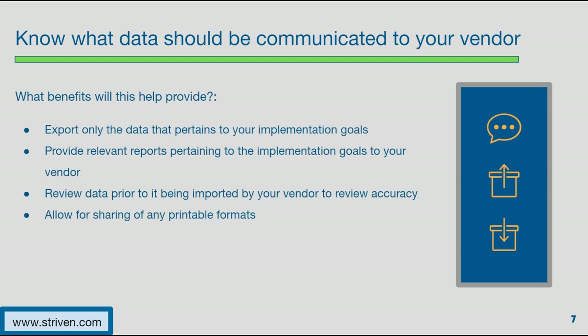If your vendor asks for certain lists or reports, providing them in a timely manner will help promote a positive collaboration and save time moving forward. If you would like your vendor to import your exported data, a good practice is requesting that your team review the import files prior to importing. This can go a long way in correcting mistakes, adding any necessary information that was left out on the export, and making sure the imports are clean and optimized for your new system.